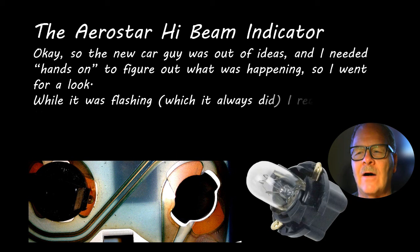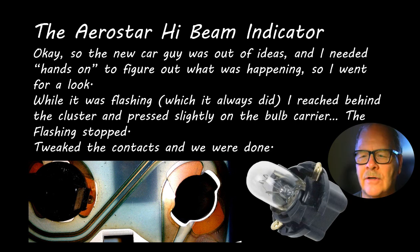It turned out on the Aerostar that these little bulb carriers have contacts that are supposed to slide against copper strips in the printed circuit. I put my finger on the back of the cluster and pressed just a little bit while it was flashing, and that stopped the flashing. So what I did to fix it was I tweaked those contacts and made them a little tighter against the copper. You see problems on brand-new vehicles that you may not see on ones that have been out there a long time, oddly enough.